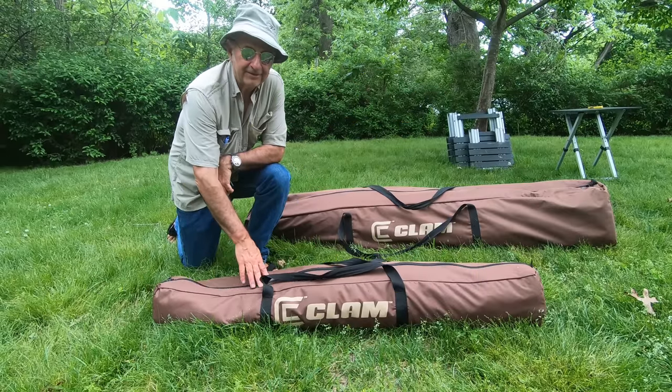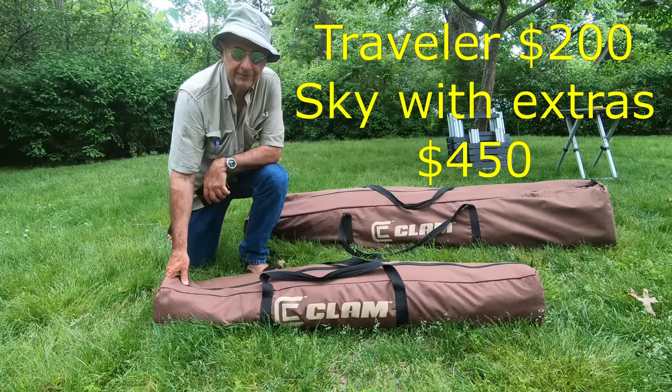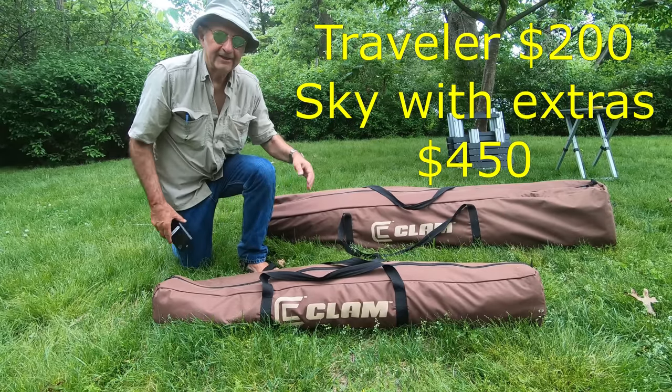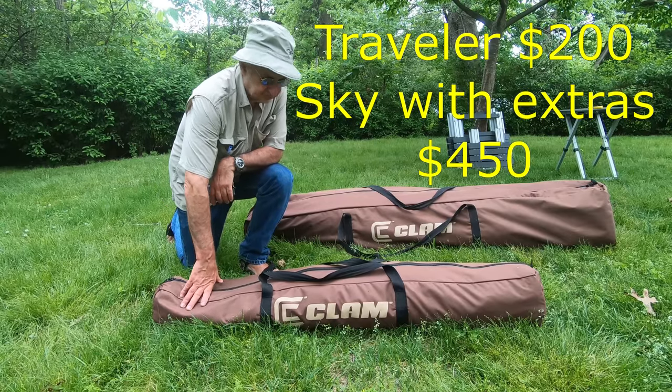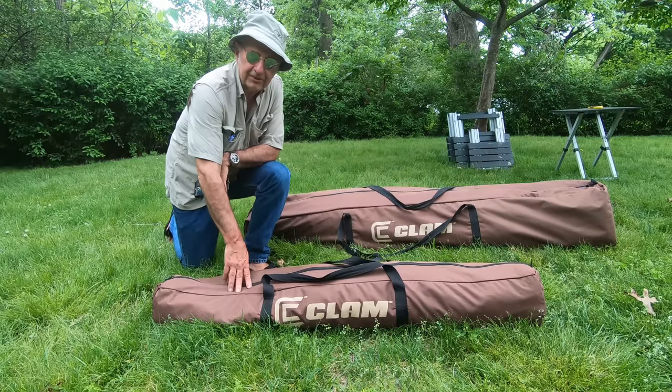Two Clam shelters. The Traveler is about 52 inches long when packed and weighs about 20 pounds. This is the Sky — it's about six feet long and weighs 42 pounds. The Traveler is six feet across when set up, and the Sky is 13 feet across.